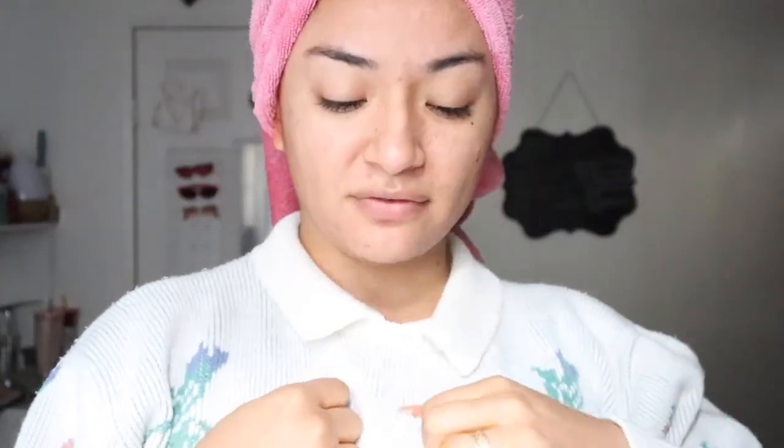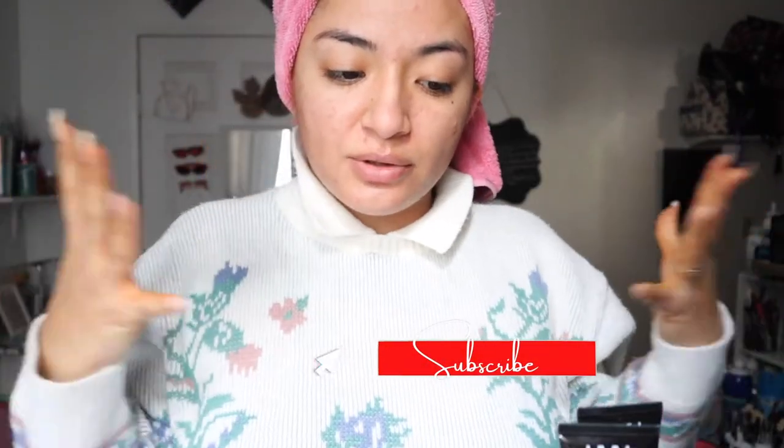Hey guys, what's up and welcome back to my channel, it's your girl Jules, Juliette. On today's video we're gonna get ready for another photo shoot day. I redid my hair — sneak a peek! I posted a video on me removing the color of my hair, so I'm not gonna show you guys my hair until we are completely done with this transformation.